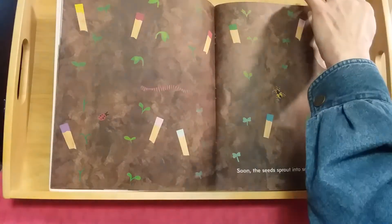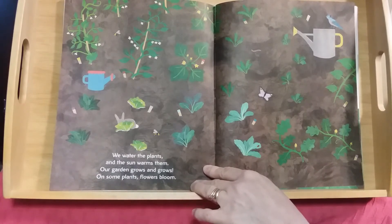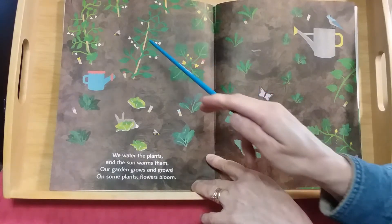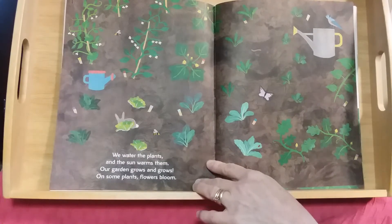We water the plants and the sun warms them. Our garden grows and grows. On some plants, flowers bloom — do you see the little blossoms here? Here are some more blossoms, little flowers.